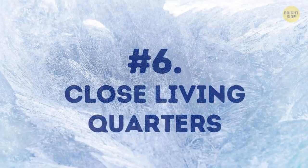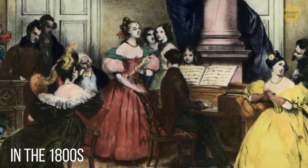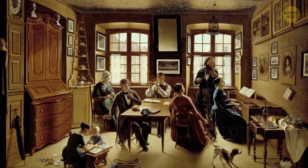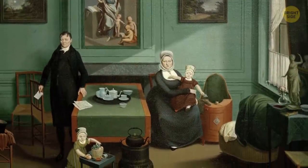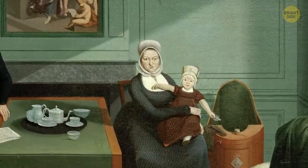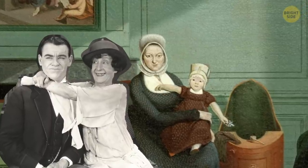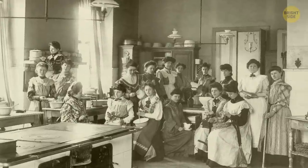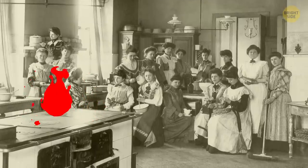Number 6: close living quarters. In the 1800s, unless you had some wealth, families would often live in close living quarters, sometimes in just one room. While this was probably incredibly difficult — especially in families with more than a couple of kids — it was very convenient during the winter. Snuggling up close meant more body heat, and if the kitchen also happened to be in that room, there was usually a fire burning.